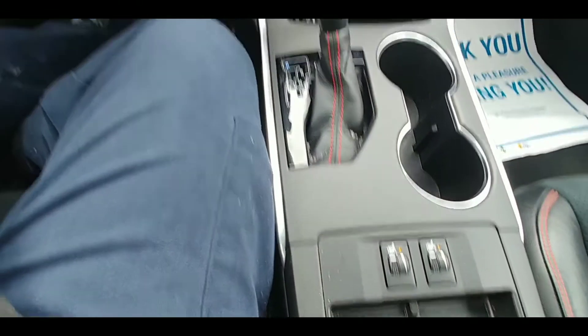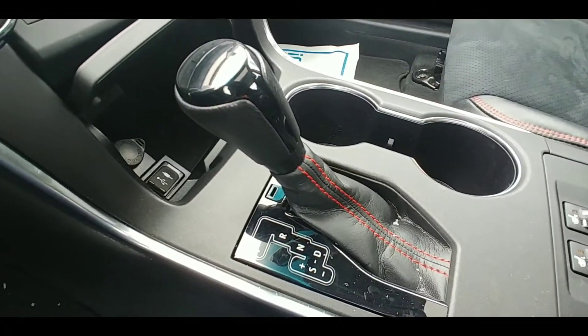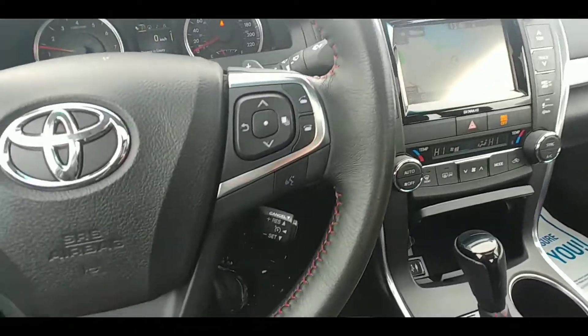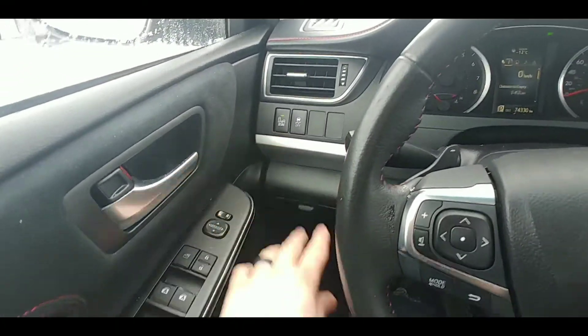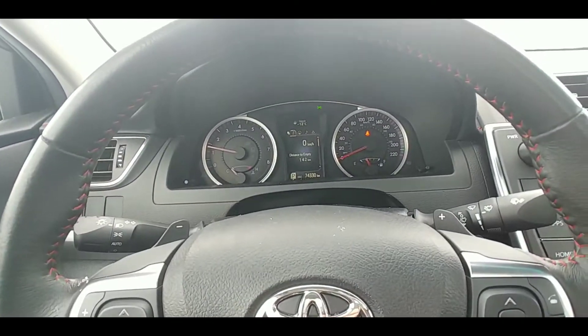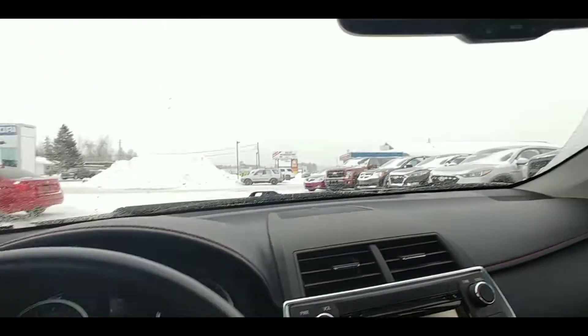Got your heated seat switches here. We have this very nice leather-wrapped shifter knob with the red stitching — that looks great. Cruise control in here. Got your steering wheel buttons. Blind spot monitoring system. Tons of other features that I can't even list here right now. Automatic windows and locks. Auto dimming mirror.